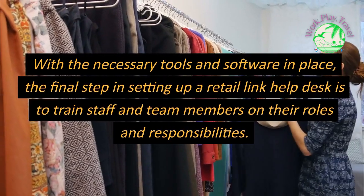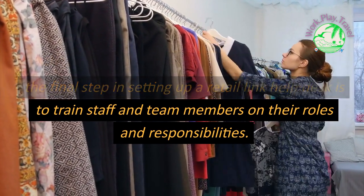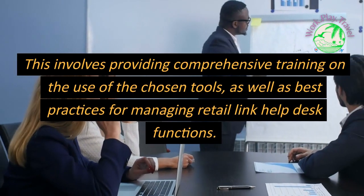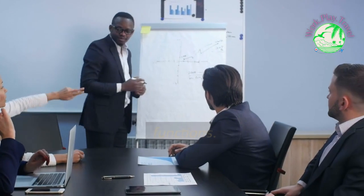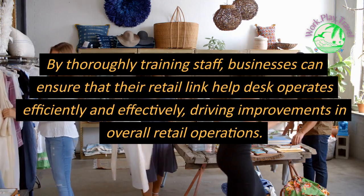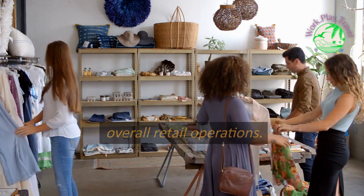With the necessary tools and software in place, the final step in setting up a Retail Link Help Desk is to train staff and team members on their roles and responsibilities. This involves providing comprehensive training on the use of the chosen tools, as well as best practices for managing Retail Link Help Desk functions. By thoroughly training staff, businesses can ensure that their Retail Link Help Desk operates efficiently and effectively, driving improvements in overall retail operations.